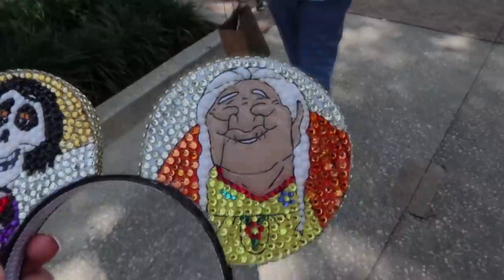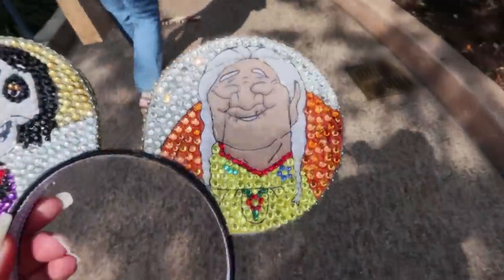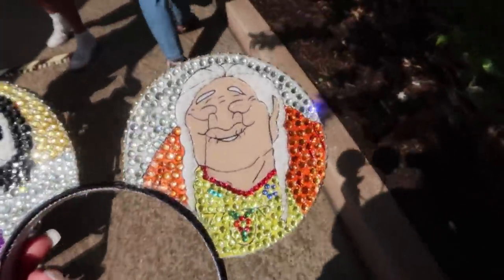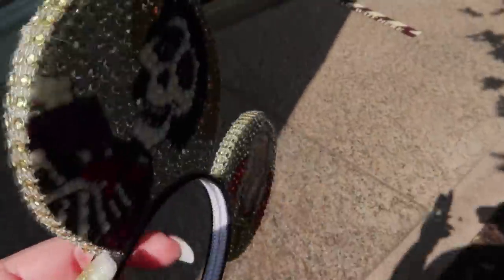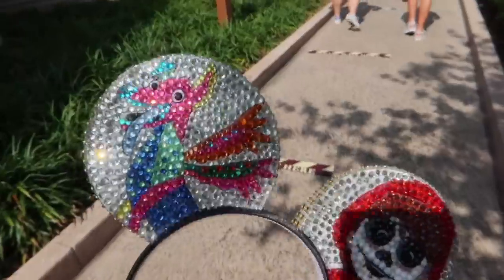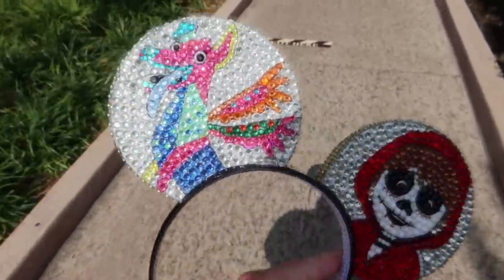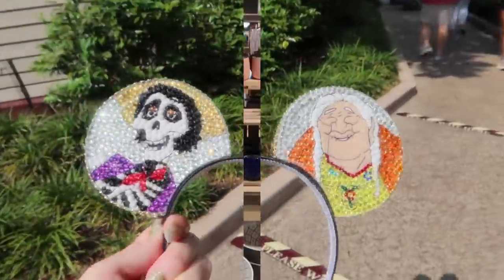It was a custom. What I did was I wanted Coco, but I specifically asked for these characters. I asked for their heads, not their whole bodies. Here's the other side - so I can wear any side that I want. Today I have this side facing. I love them - see how sparkly they are.